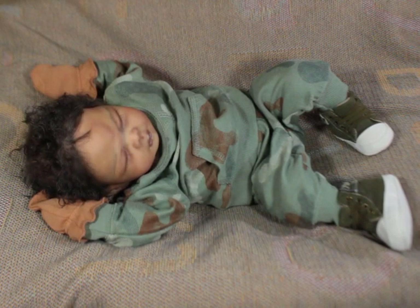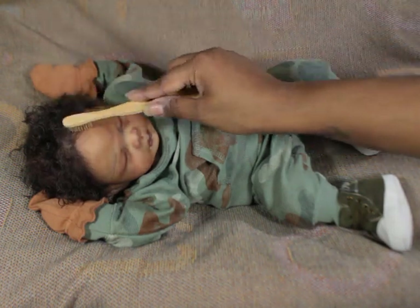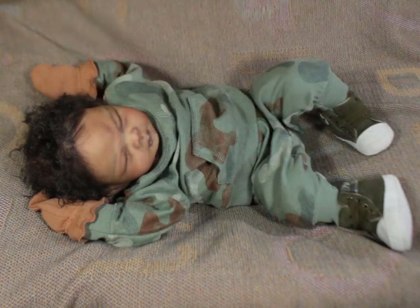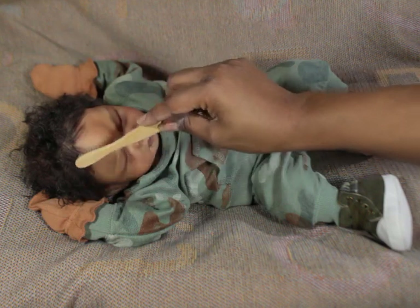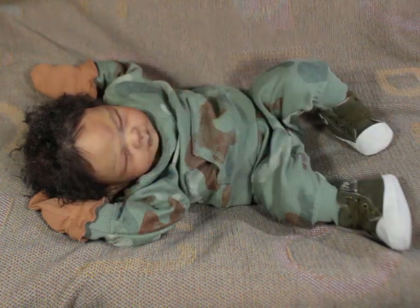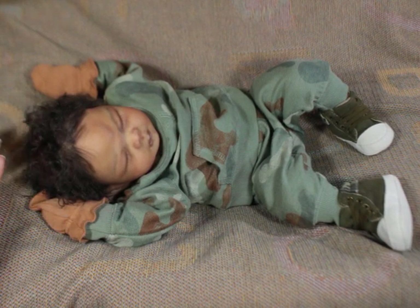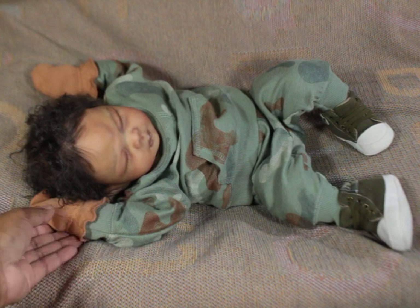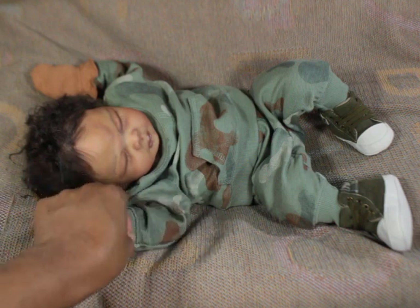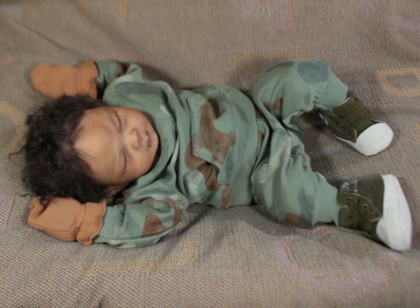This baby gives me such a feel — he can definitely be a really cute Asian-looking baby. I think he could be like Black mixed with Asian. He can be whatever you want him to be, but the skin tone can definitely work as a newborn of various shades.